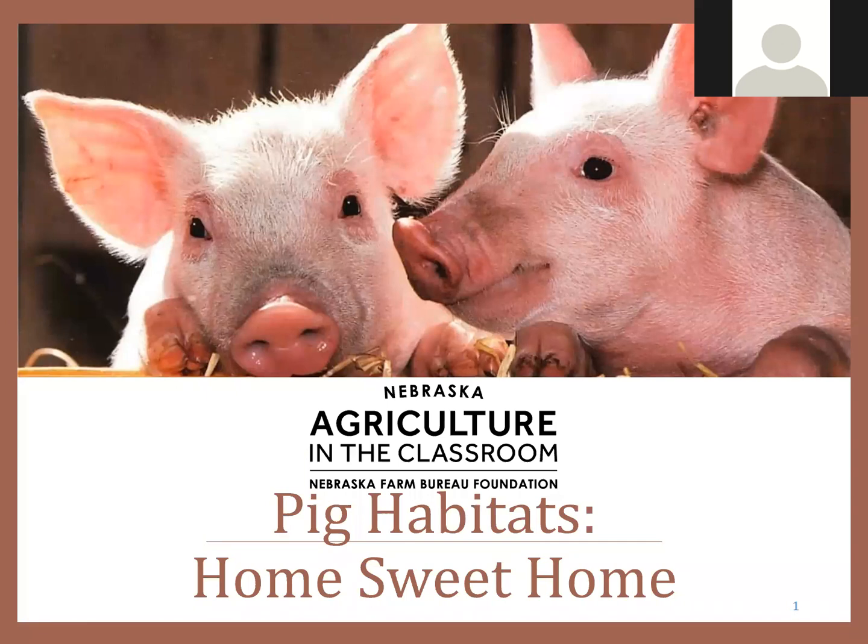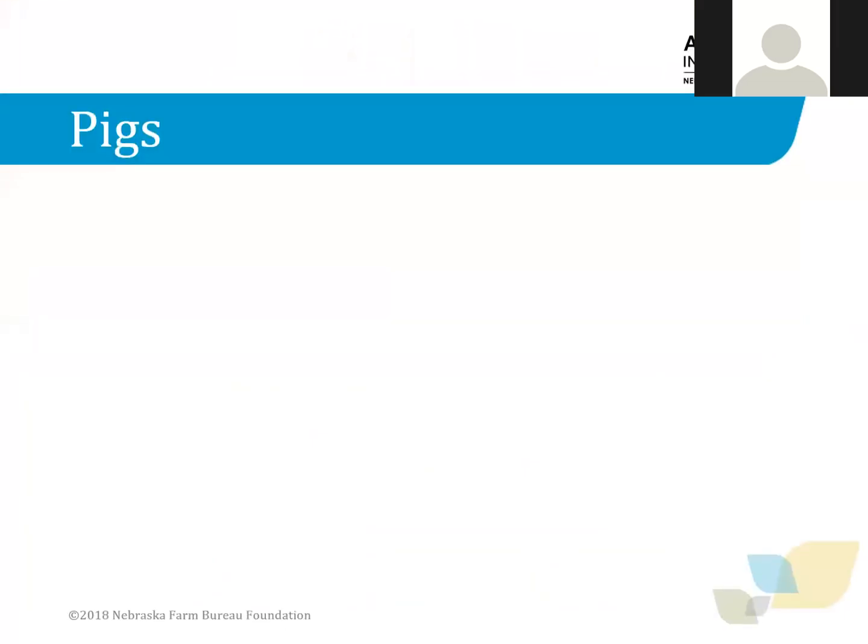Hi, my name is Brooke and I work with Nebraska Agriculture in the Classroom. Today we are going to learn all about pigs. I will share some information with you about pigs, I'll ask you some questions, and then at the end we are going to make our very own pig habitat. So follow along with me and learn a little bit more about pigs in Nebraska and how we raise them.